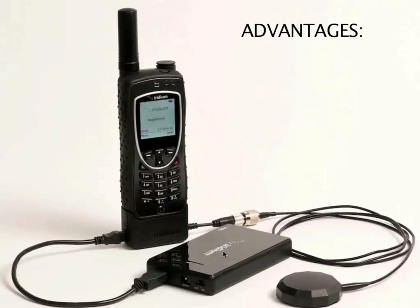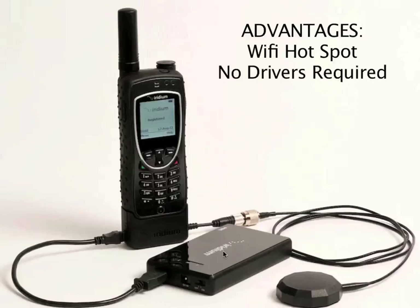For one, it's a Wi-Fi hotspot, so it allows you to connect directly to the device using the Wi-Fi on your computer, which allows a number of different computers without USB ports to be connected to Iridium. Also, it removes the requirement to install any kind of drivers on your computer. If you've done driver installations for Iridium before, you know that can be painful and a very frustrating aspect of getting your satellite phone working on your computer.